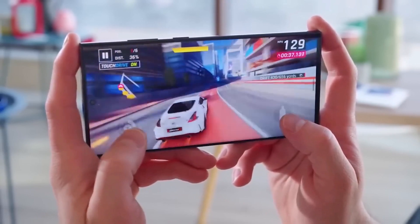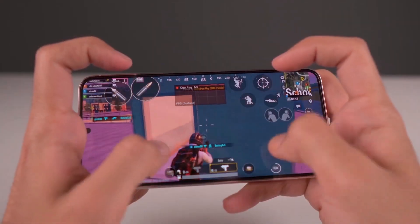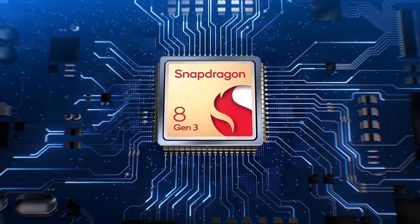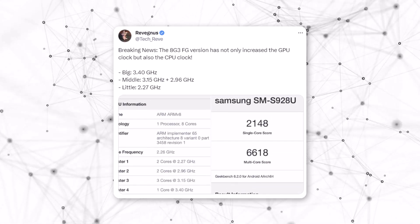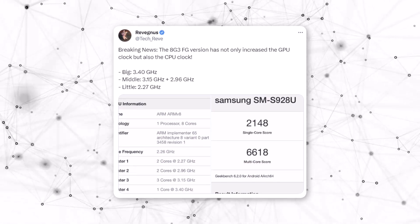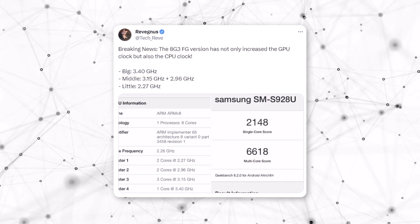The chip expected to be used in the Galaxy S24 series, which will likely be called the Snapdragon 8 Gen 3 for Galaxy, has been found in Geekbench's database. This gives us more information about how it's different from the regular Snapdragon 8 Gen 3 chips that other brands will use.